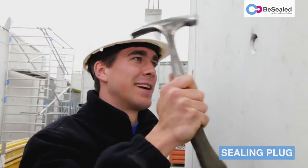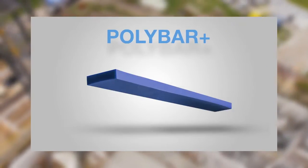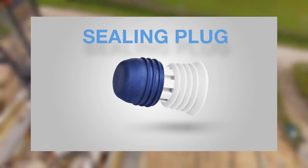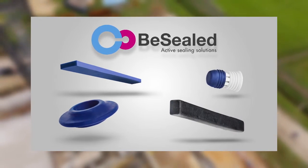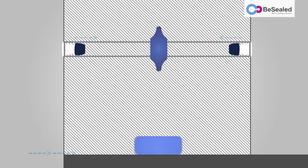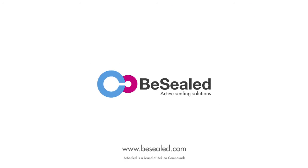BeSealed products for the most time and cost effective sealing solutions. BeSealed water-swellable sealing systems — sealing your constructions 100% for years to come.